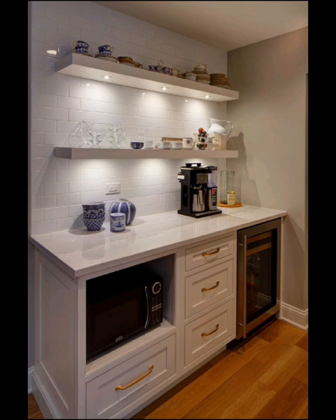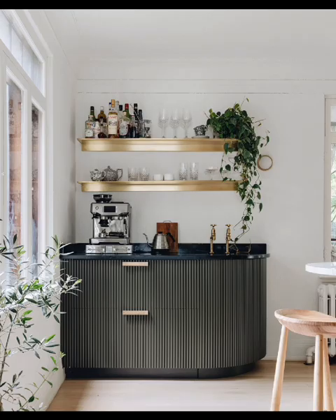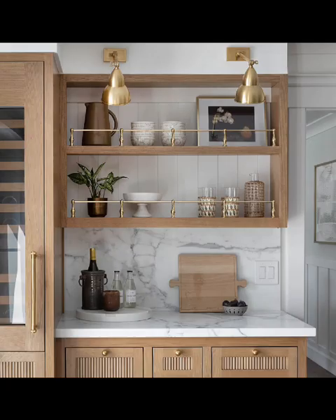For the DIY enthusiasts, we have got exciting DIY coffee bar projects that you can customize to fit your space and style. Explore a wide range of coffee bar accessories, from beautiful coffee art prints to unique coffee mugs and brewing equipment.